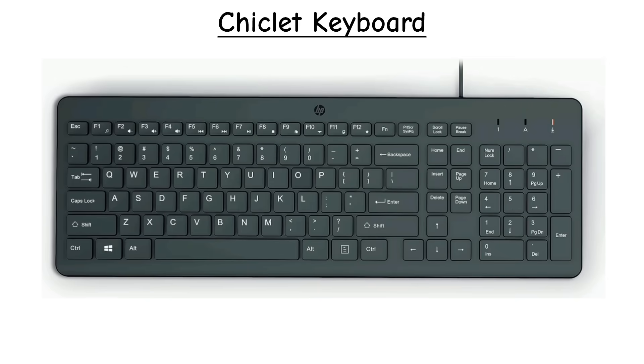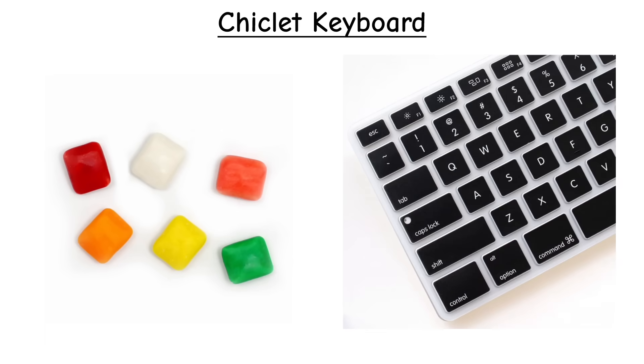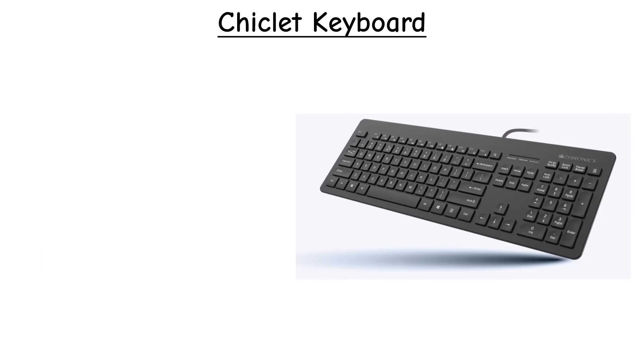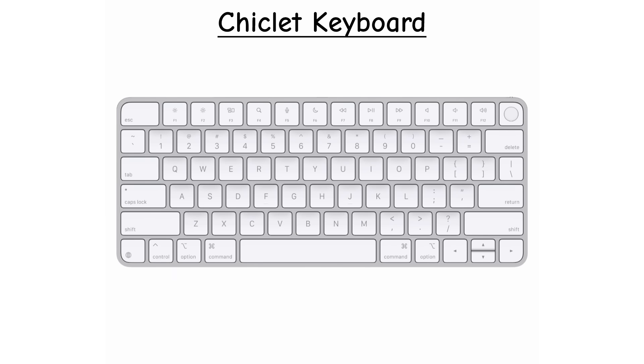Chicklet keyboards get their name because the keys look like pieces of Chicklet chewing gum — flat, square, with slightly rounded corners, and clearly separated from each other. Chicklet keyboards are usually built on scissor switch mechanisms, which gives a lighter, quieter press. The Apple Magic Keyboard is one of the most iconic chicklet examples.